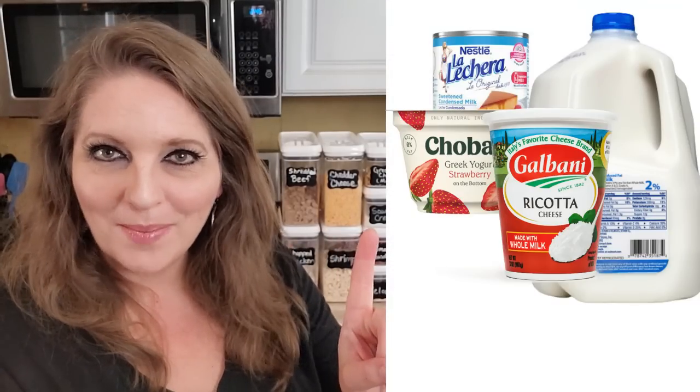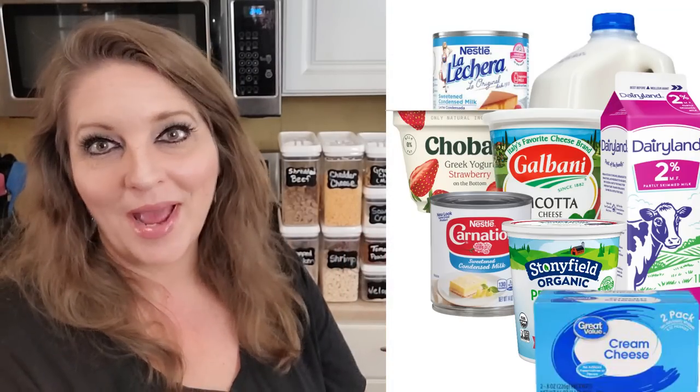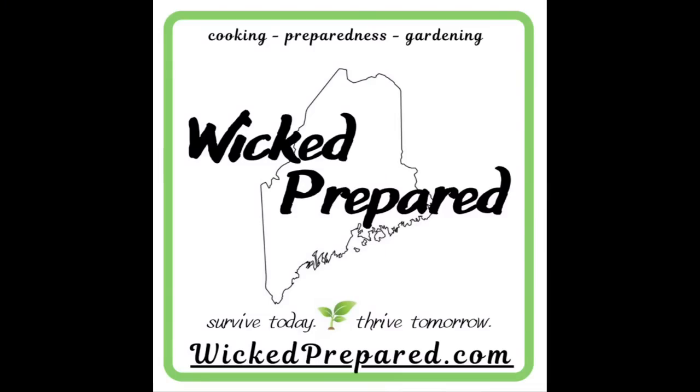How many different ways can we use one basic staple that everyone should have in their prepper pantry? Stay tuned and find out. Hey guys, it's Jarrah with Wicked Prepared. Welcome back everyone, or welcome if you're new. Thank you for tuning in today.